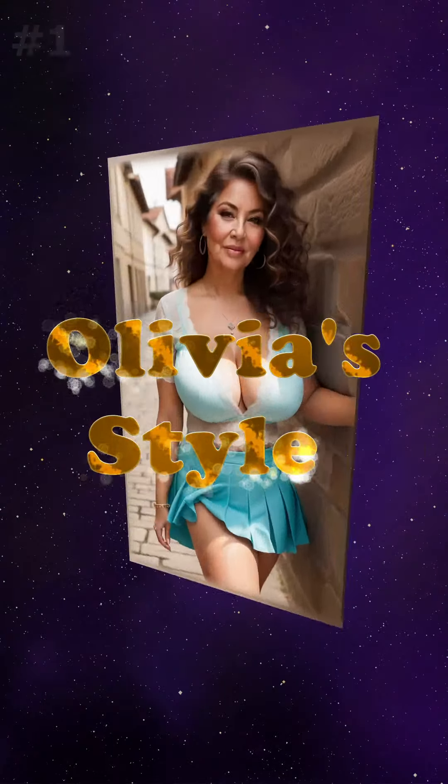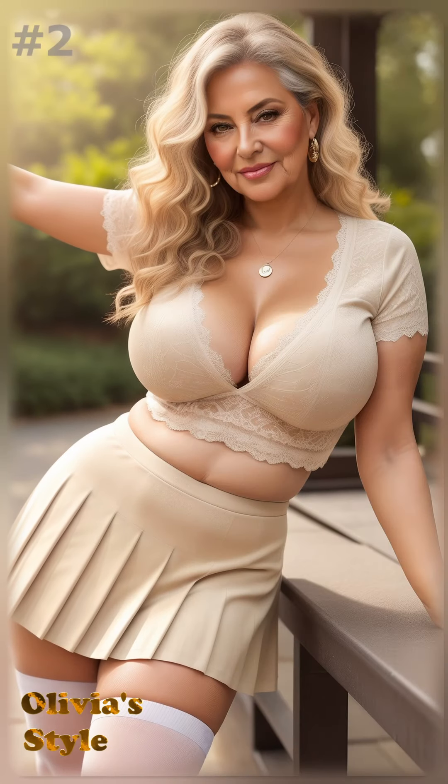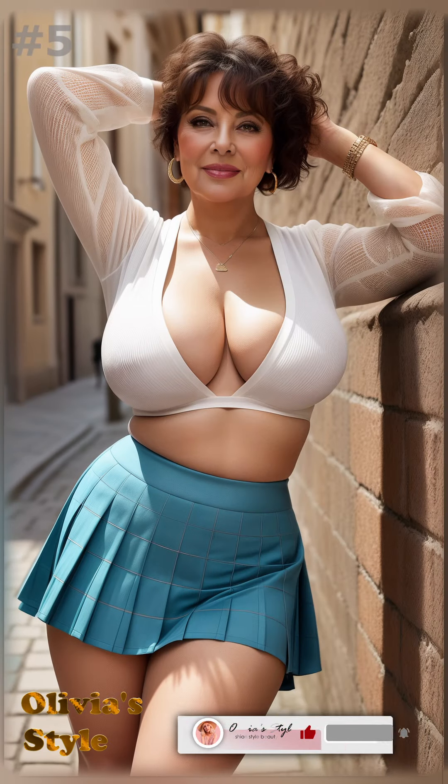Hey everyone, welcome back. Today we're diving into the world of pleated skirts, a timeless piece that's making a fabulous comeback, especially for the mature women among us. Before we go further, don't forget to hit that subscribe button to stay updated on all our fashionable insights.